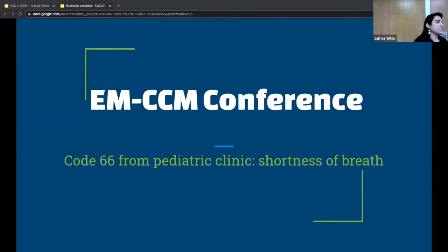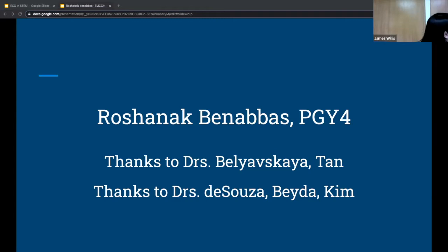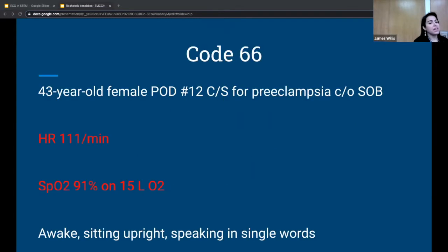The case is a code 66 to the pediatric clinic because a 43-year-old is feeling short of breath while she's with her kids. The code team arrives and finds a 43-year-old who had a C-section 12 days ago for pre-eclampsia with severe features, complaining of shortness of breath.